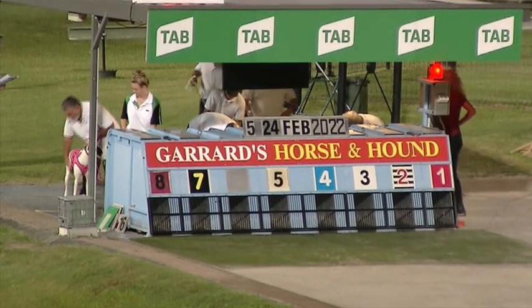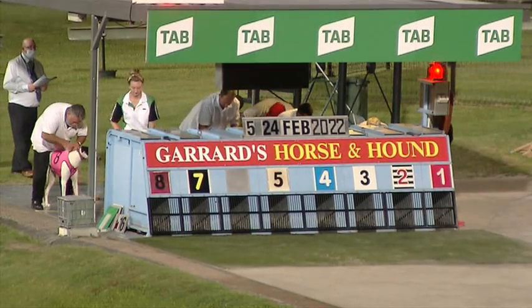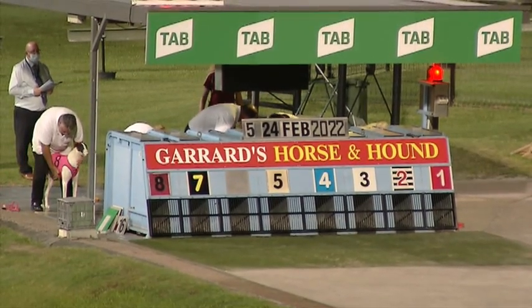Starting signal. Zipping Brady even money, Mitchell Street now two dollars and twenty, so twenty cents separating this top pair in the market. You've got the best of the rest, with the inside-drawn greyhound Go Emmy Go.